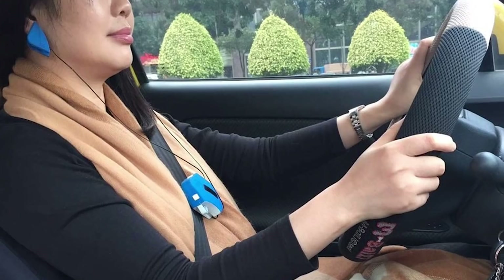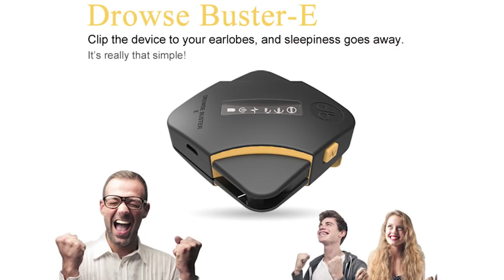Hopefully, the Drows Buster will not only be able to help students and professionals stay awake during classes and meetings, but will also be able to aid drivers in staying alert on the road. According to some studies, drowsiness is involved in as much as 70% of car accidents. But with the Drows Buster, that number could be reduced significantly.